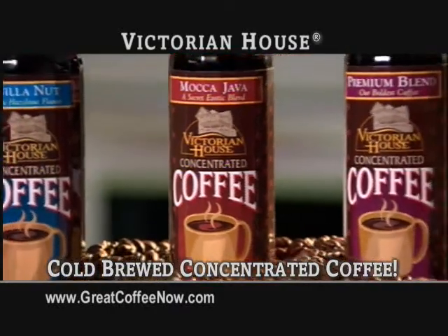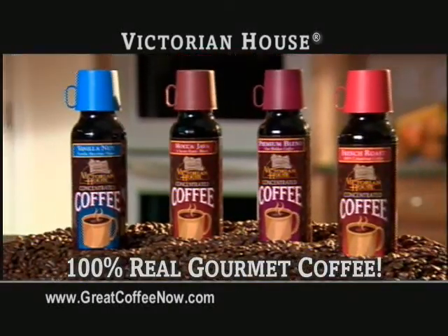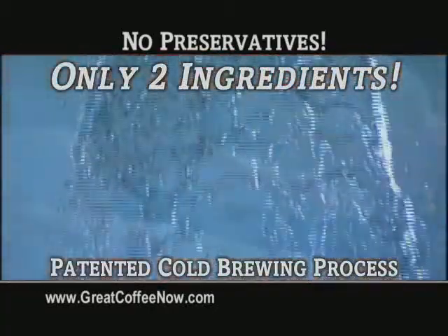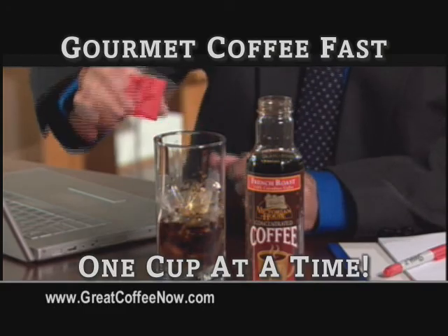Introducing Victorian House Cold Brewed Concentrated Coffee — delicious gourmet coffee, one cup at a time, in the convenience of a concentrate. Victorian House uses a patented cold brewing process with fresh roasted coffee beans and filtered water. That's it. So you get gourmet coffee fast, one cup at a time.